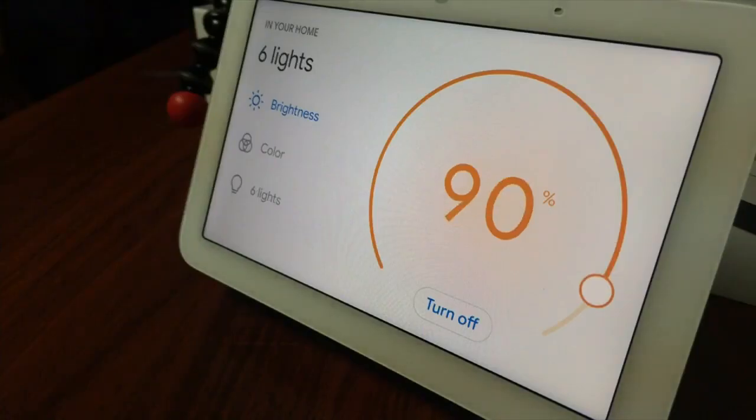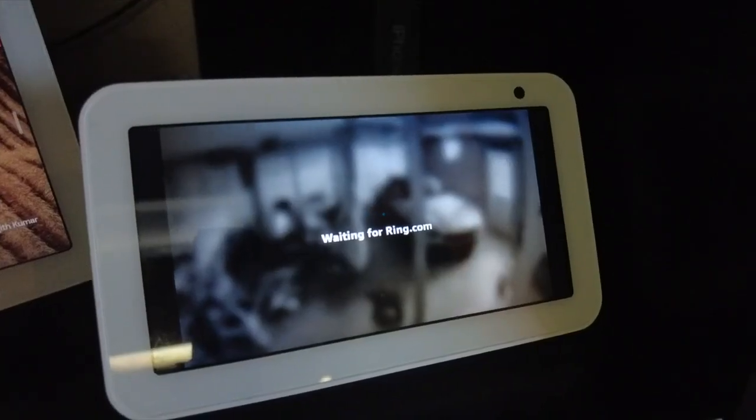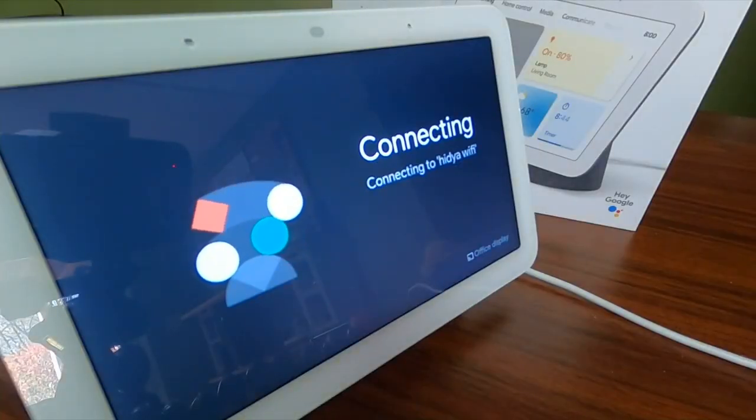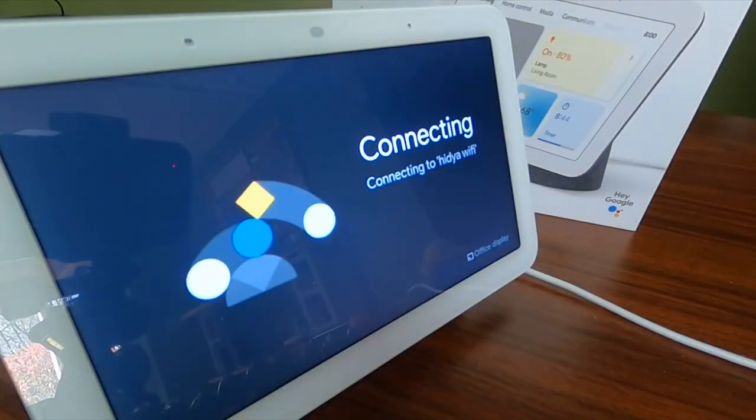They both connect to smart home devices, with a major difference. Google does not connect to Ring doorbells and cameras — Amazon owns those and does not work with Google Assistant. Google Assistant does work with Google products such as Nest security cameras, doorbells, and thermostats.